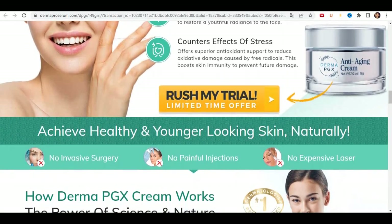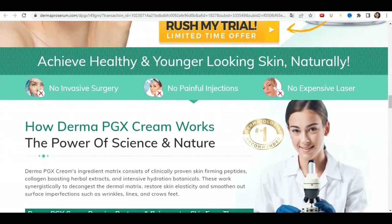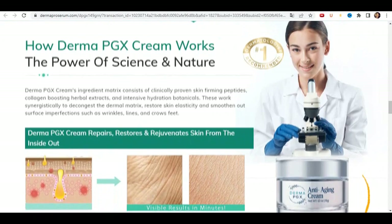Due to its powerful action, the epidermis is enriched with oxygen, which makes the skin look healthy and youthful. Cell regeneration occurs due to the natural production of collagen, active nutrition, and skin enrichment, and more.